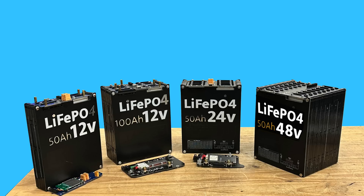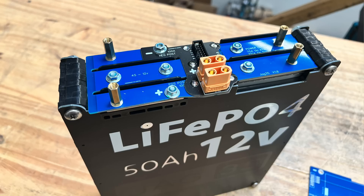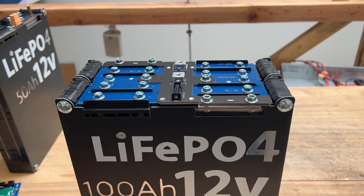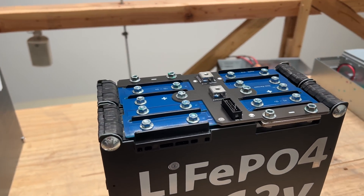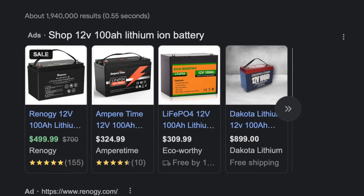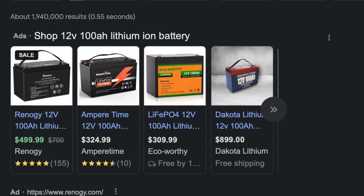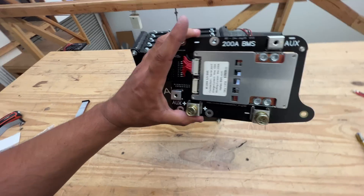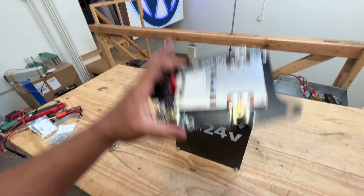We have some Jack 35 batteries that we have been developing for the last six months, and at this point we have a pretty much complete line. We have a 12-volt 50 amp hour pack, a 12-volt 100 amp hour — which is about 1,200 watt hours and in line with the most popular batteries right now — and we also expanded to 24-volt 50 amp hours and a 48-volt 50 amp hours.